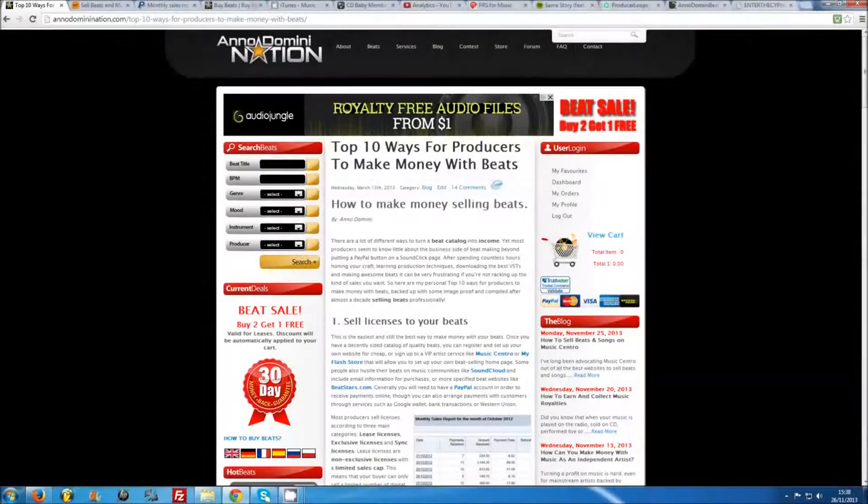There are a lot of different ways to turn a beat catalogue into income, yet most producers seem to know little about the business side of beat making beyond putting a PayPal button onto a SoundClick page. After spending countless hours honing your craft, learning production techniques, downloading the best VSTs and making awesome beats, it can be very frustrating if you're not racking up the kind of sales you want. So here are my personal tips, backed up with some image and video proof and compiled after almost a decade of selling beats professionally.